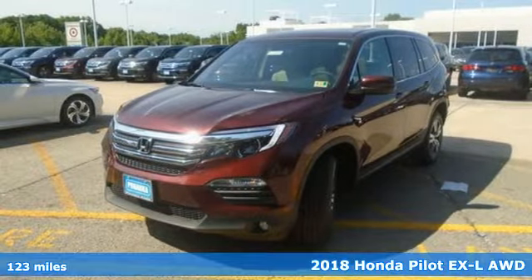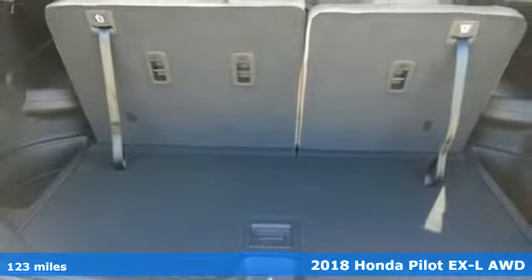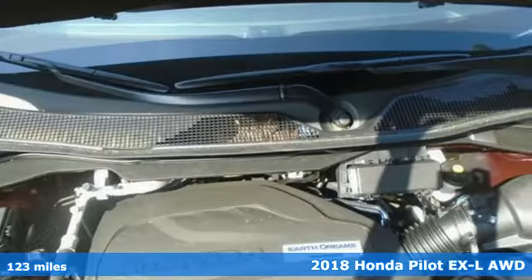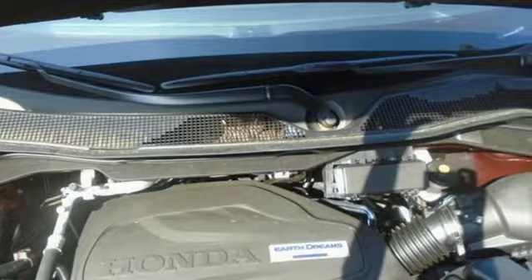It's a 2018 Honda Pilot. Style runs in the family and watch the family run to pile into this roomy Pilot. It boasts an impressive list of features like these.